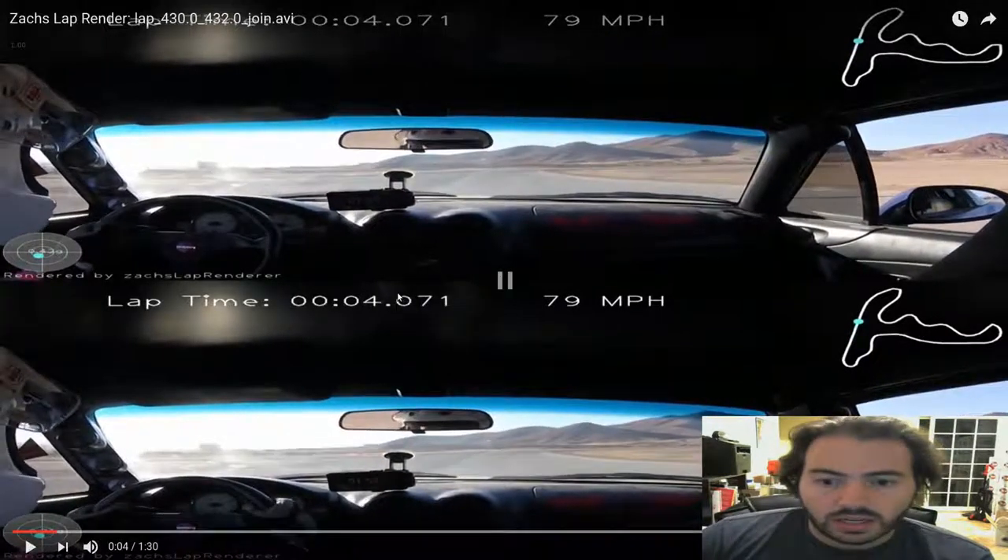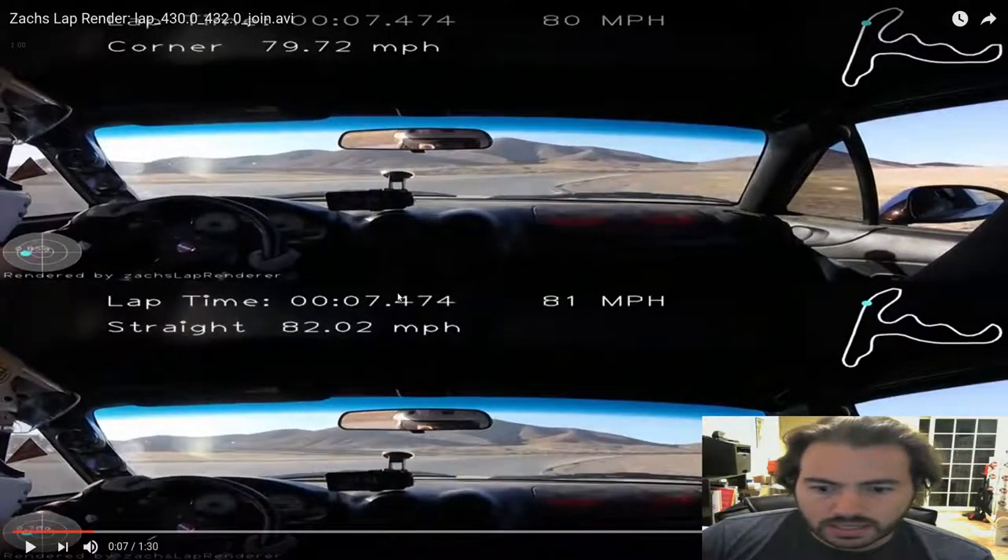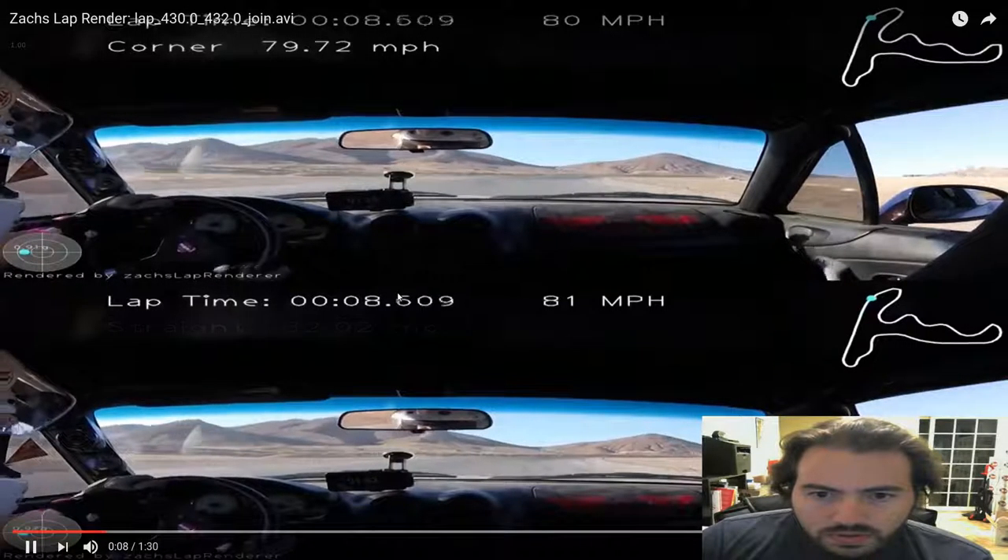Lower the volume a bit. So on the main straight, speed's pretty darn close this time. So we hit that apex. Turn through turn one, pretty close in terms of space.